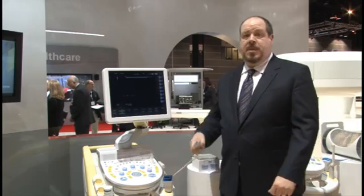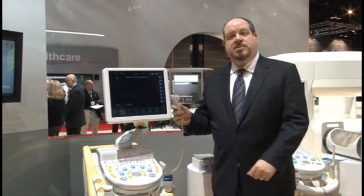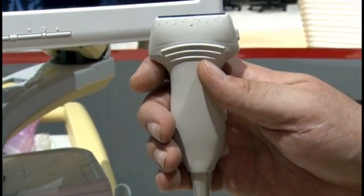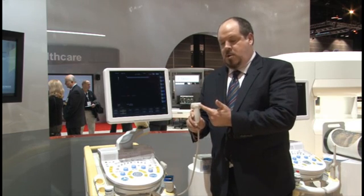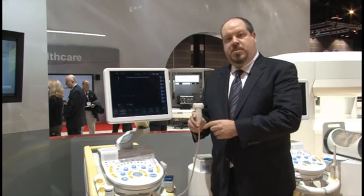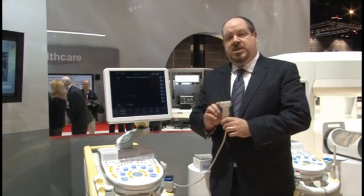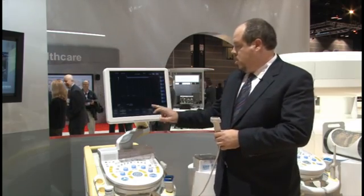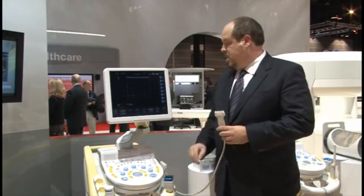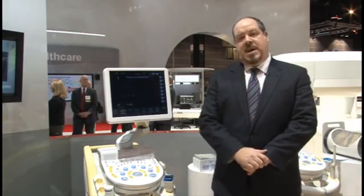The first of which is the L75 high-frequency linear breast probe. The L75 has a maximum frequency of 18 megahertz and features distance reference assist markers — markers spaced five millimeters apart on the side of the probe that allow you to measure the distance of any given lesion from the nipple. We can also bring up corresponding lines digitally on the image itself, making it easier for sonographers to quickly and easily annotate any given mass's position.